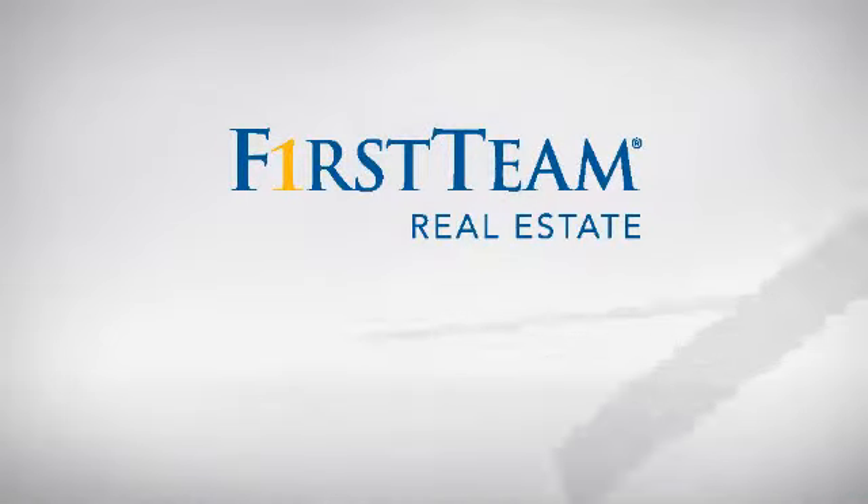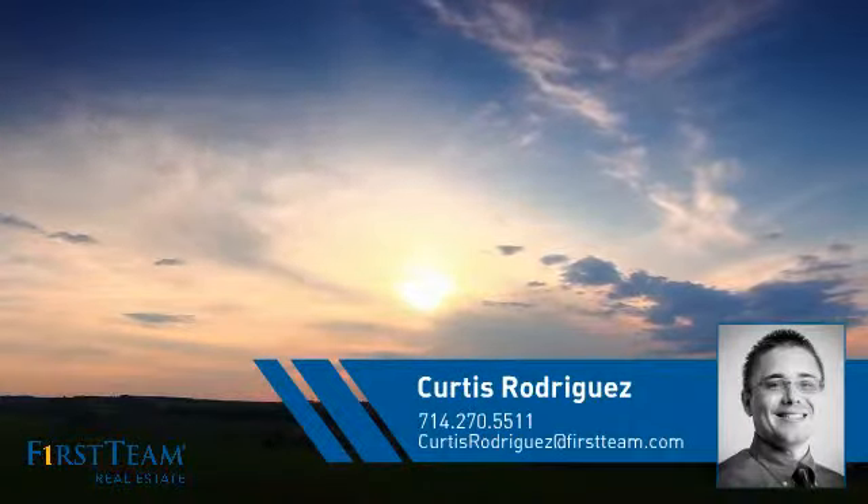At First Team Real Estate, you'll find just the right home for you. This video is brought to you by your real estate agent, Curtis.